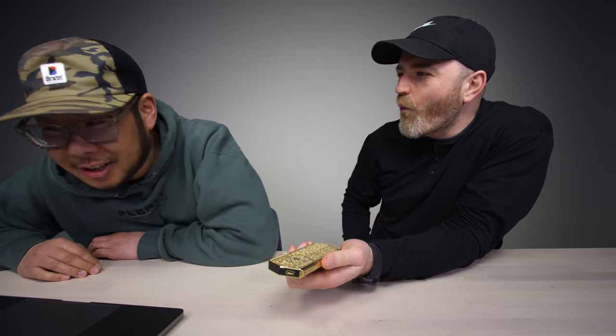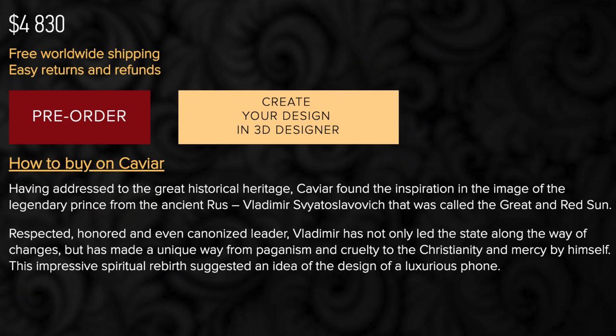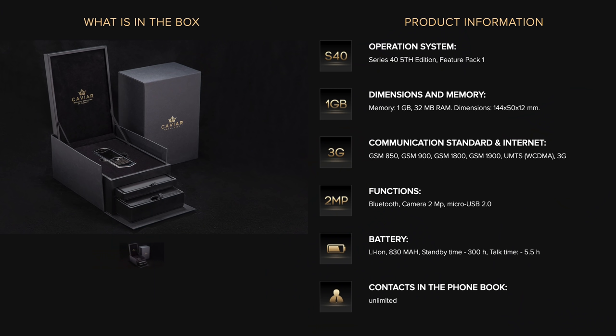You're always on the cutting edge of luxury — a very luxurious man yourself. Is this five grand? It's five grand. It's still on pre-order — this is the first in the world. Caviar found inspiration in the image of the legendary prince from ancient Rus, Vladimir Svitoslavovic, who made a unique journey from paganism and cruelty to Christianity and mercy. $4,830 USD — free delivery to your city though. One gig of storage, 32 megabytes of RAM. This is a cell phone — you make calls on this.